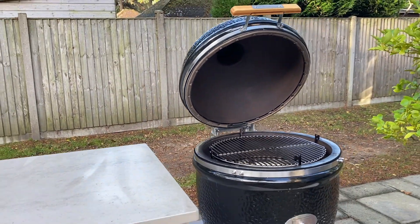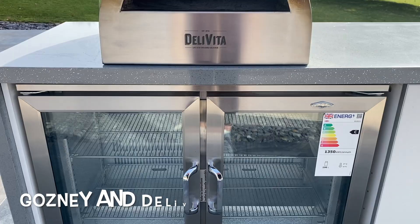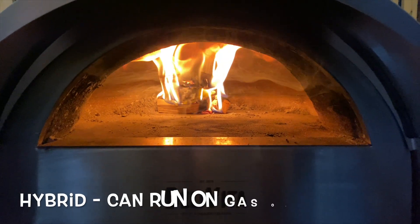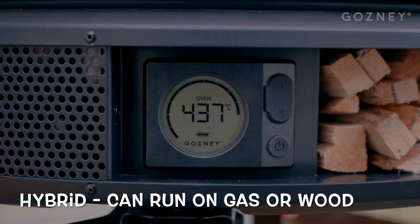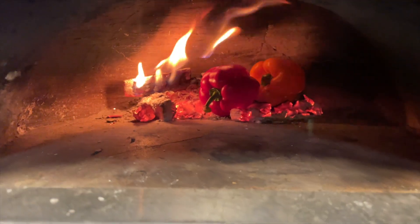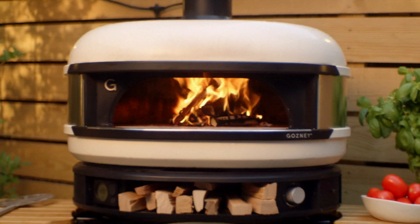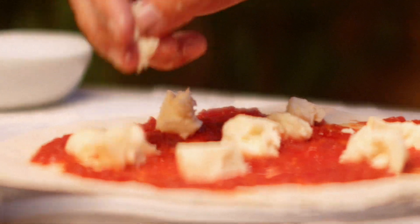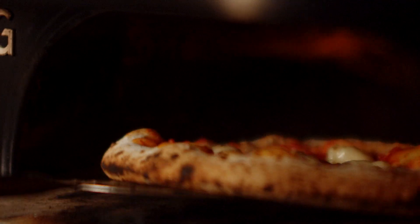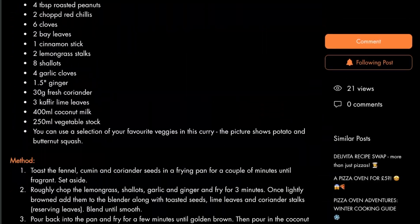Next is a pizza oven. There are lots to choose from - we do the Gosneys and the Delivitas. Pizza ovens used to be just wood-fired but now pretty much all of them are hybrids, meaning they can run on either gas or wood. Gas gives you convenience for a quick weeknight cook, while wood gives you that authentic smoky flavor. They don't take long to get up to temperature - normally 20 to 25 minutes. It's not just pizzas either; you can cook fish, steaks, and bread in there.